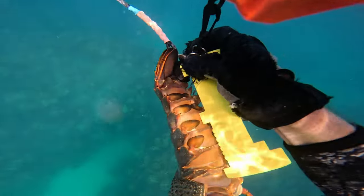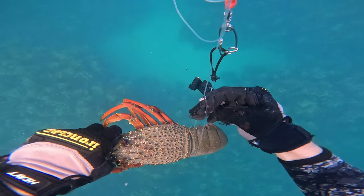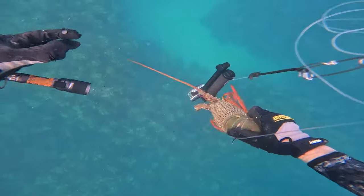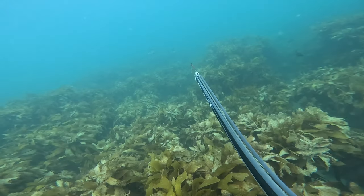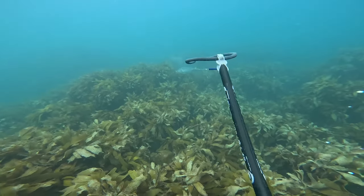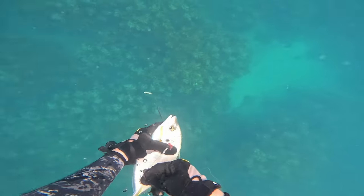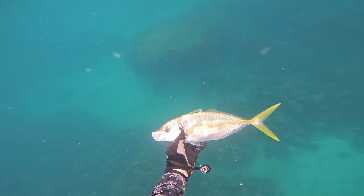As usual I gave the packy a quick measure to make sure it was legal, which it well and truly was, and then onto the cray noose it went. I find these nooses are really helpful when you're diving away from your boat or kayak and want to store crayfish while still looking for fish. After moving out to where my mates had been catching kingfish, a couple of trevally emerged from the blue and I plugged the bigger of the two — a nice holding shot behind the pec fin. Originally the plan was to keep this trevally as sashimi, but as you'll see later in the video that plan changes.